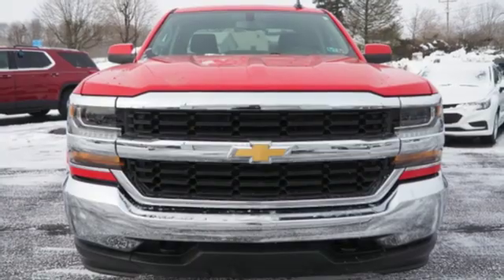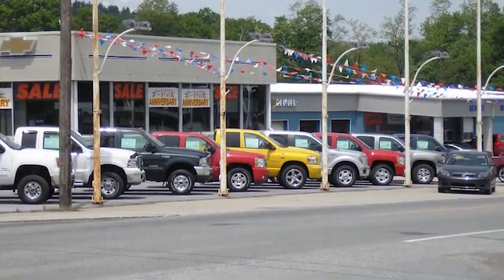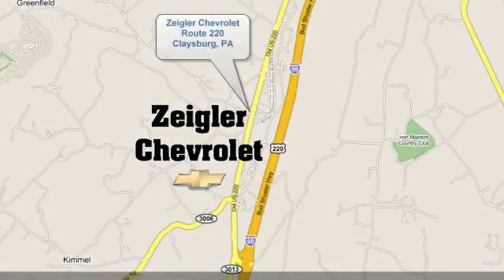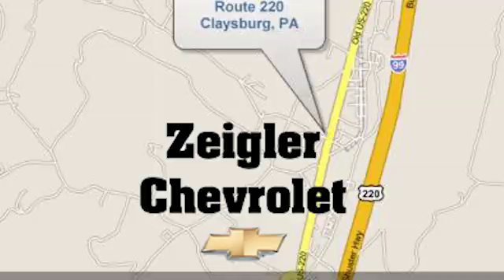Hurry in today and see it for yourself. Ziegler Chevrolet is Central PA's car dealer of choice for new and pre-owned vehicles. We're conveniently located at 13153 Dunning's Highway in Claysburg, PA.